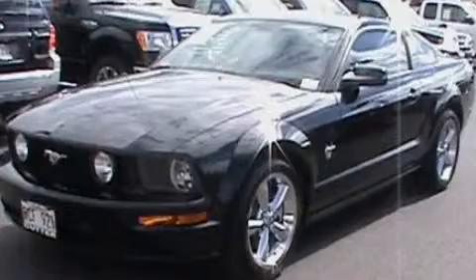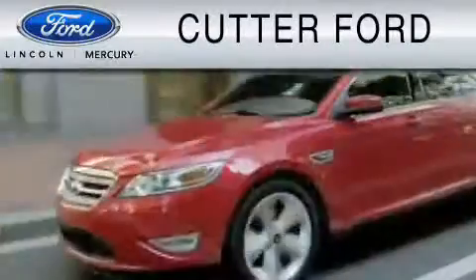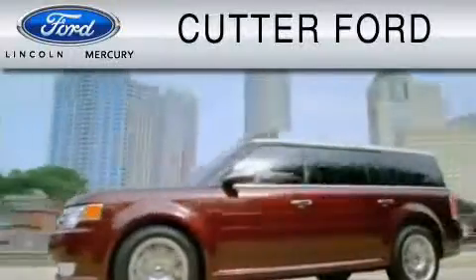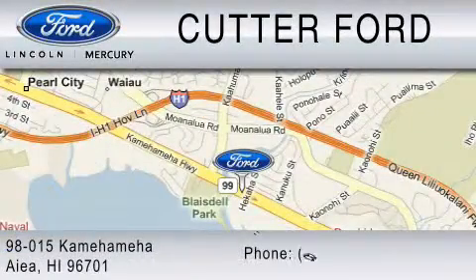Contact us today to schedule your opportunity to see this automobile in person. Cutter Ford is dedicated to doing everything possible to ensure that the experience you have selecting your vehicle is as pleasant as possible. You can contact us at 877-389-7505.